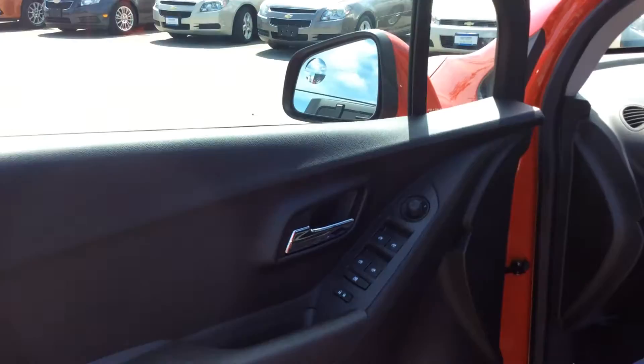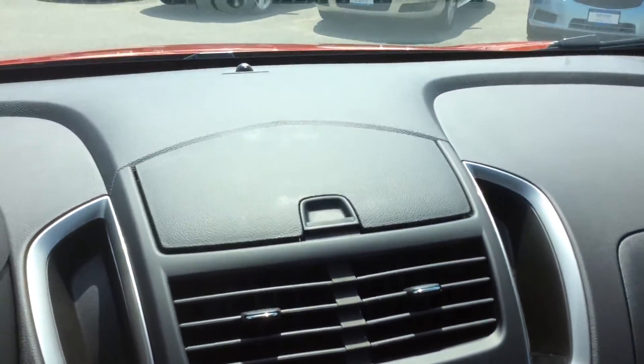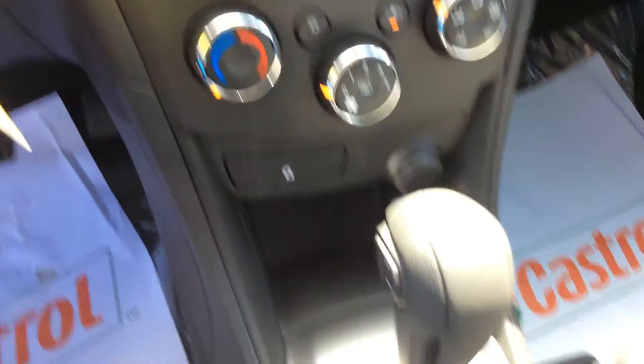Power windows, power locks, and power exterior mirrors are all included with this one. You also have a high-capacity electric air conditioning system with heating and air.